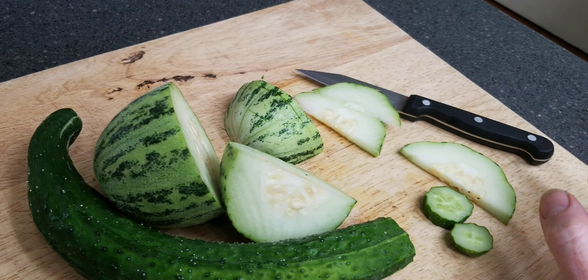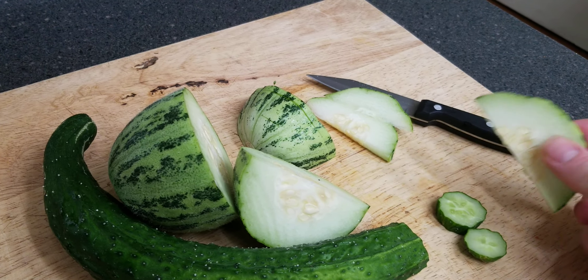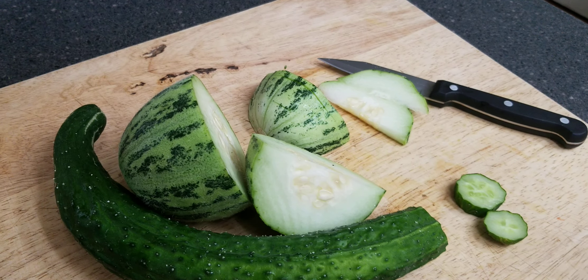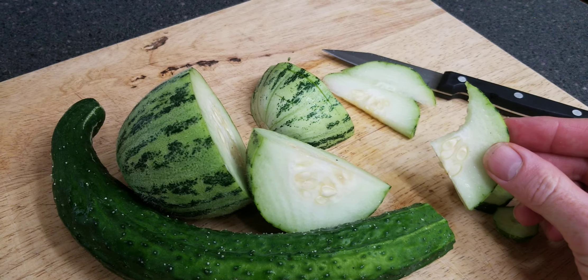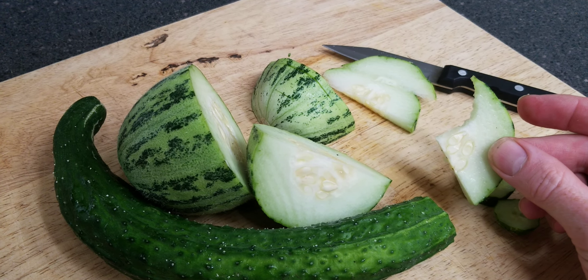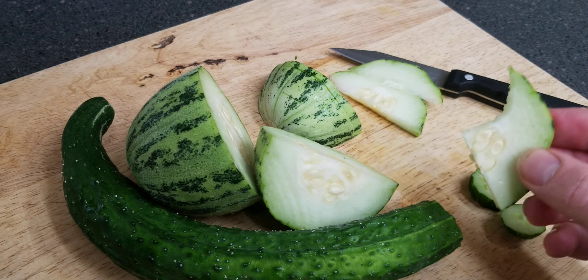A little bit of sweetness, a little bit of that sappy aftertaste — a very typical regular cucumber flavor. Okay, this Mandarin is so good.